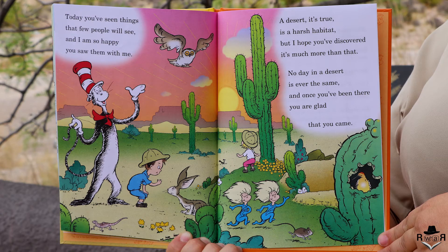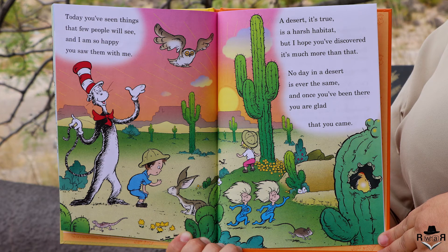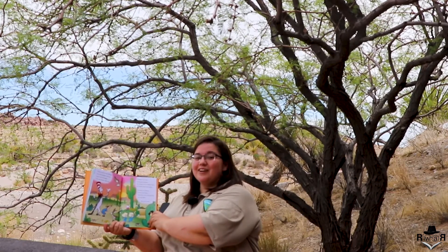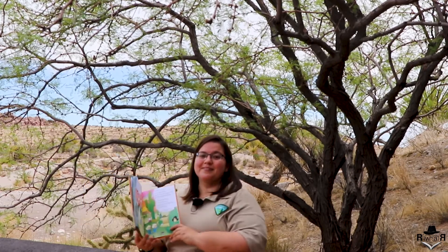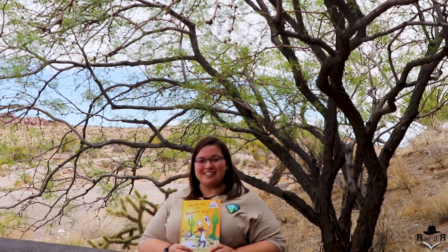Today you've seen things that few people will see, and I am so happy you saw them with me. A desert it's true is a harsh habitat, but I hope you've discovered it's much more than that. No day in a desert is ever the same, and once you've been there you are glad that you came. The end. Thank you for joining me today and I hope you have a great day.